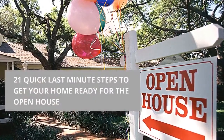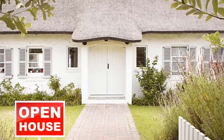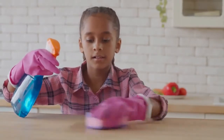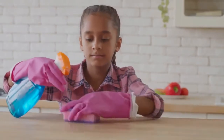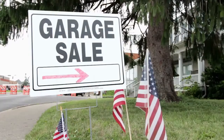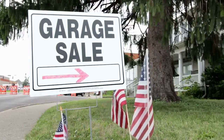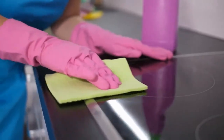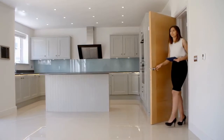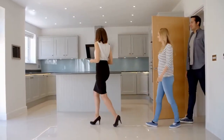20 quick last-minute steps to get your home ready for the open house. This is another video in our series on home staging and getting your home ready to sell. In the past few weeks you've cleaned, decluttered, and depersonalized your home. You've done all the repairs and upgrades your time and budget allowed, gotten rid of old furniture, clothes, and outdated decorations to make rooms feel larger, and scrubbed and shined every surface. Now it's time for the big day — the open house. In this video you'll get the last-minute checklist professional home stagers use before a showing or open house.